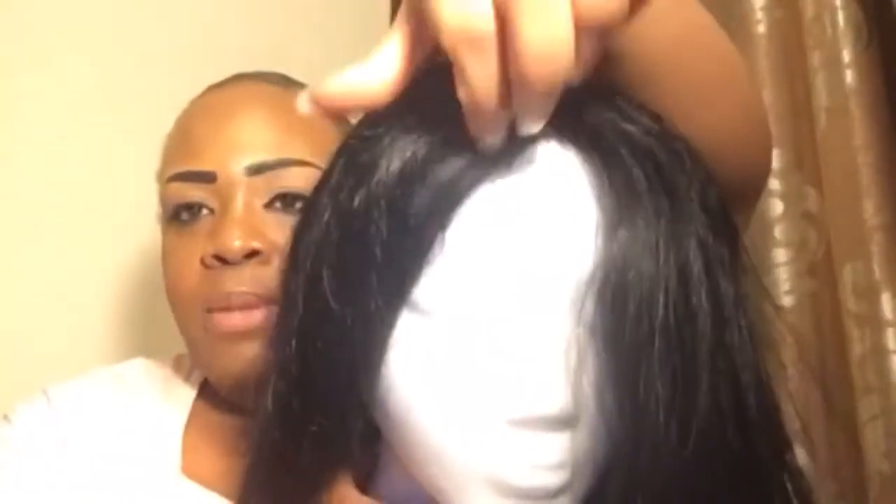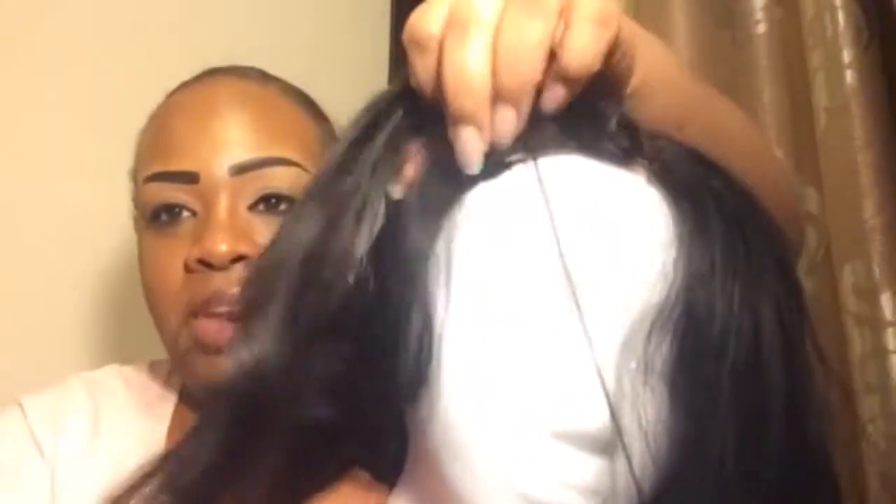I just got a closure unit — they do offer frontal units as well. I haven't even tried it on yet, so I'm going to try it on and let you guys see how it looks. Excuse the way I'm looking because I just got off work.